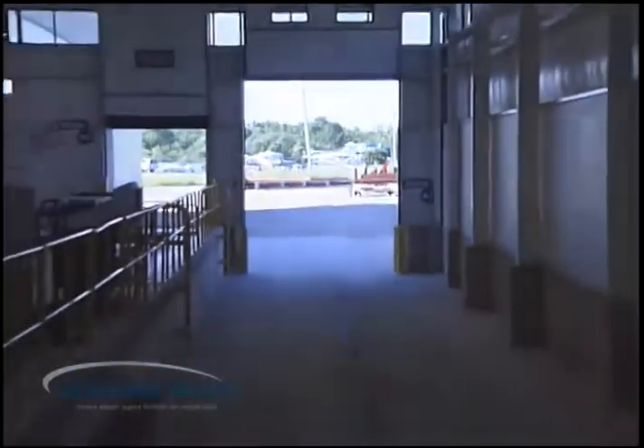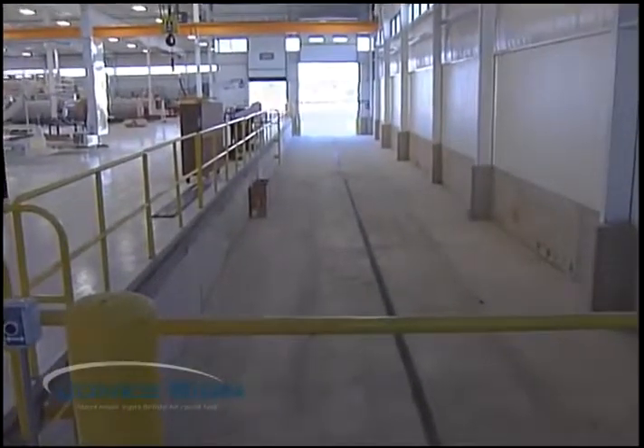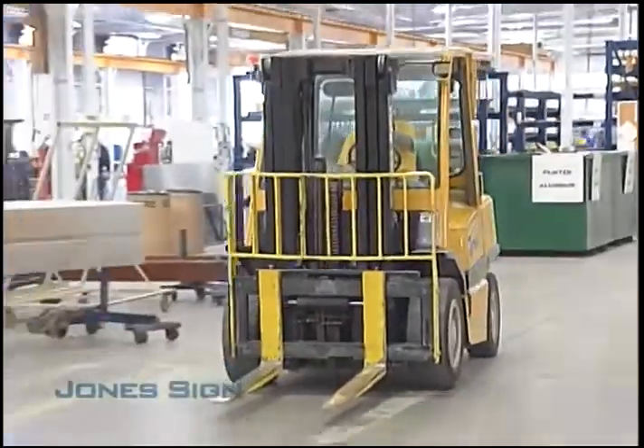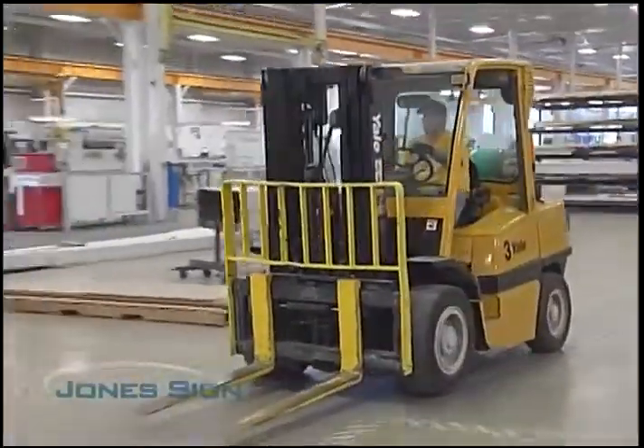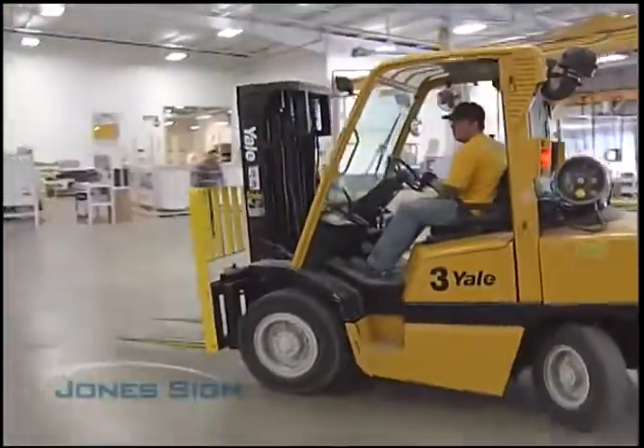Our loading facility boasts a unique feature. We designed it so that two full semis could be driven fully into the facility to be loaded at the same time. And of course, beyond the specialized loading wells and equipment, we have all the standard semi-docks and forklift equipment used in manufacturing facilities.